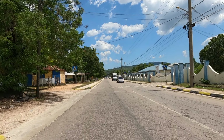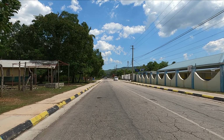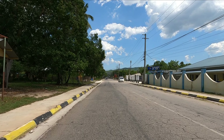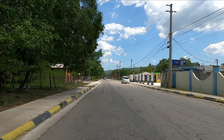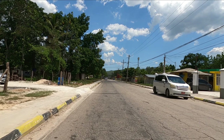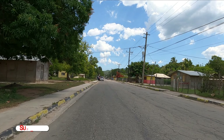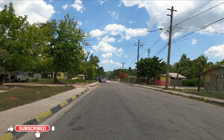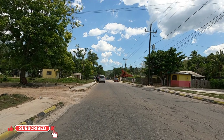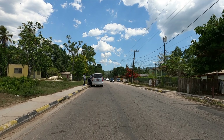On your right, that's where you would have the Lacovia Infant Primary School. If you take the right turn, it will take you to Rice Piece. They need to fix the road in Rice Piece.